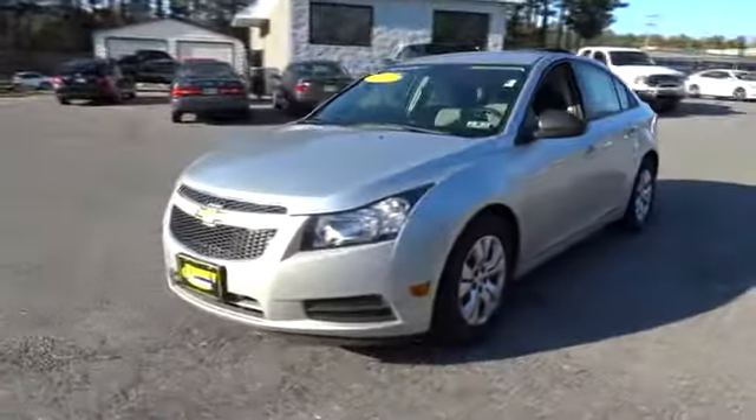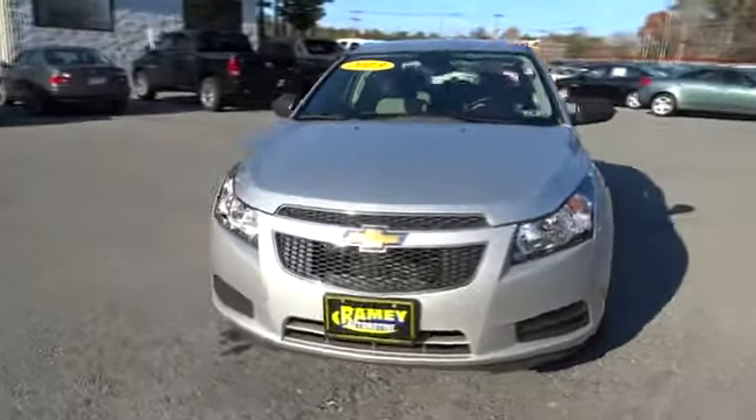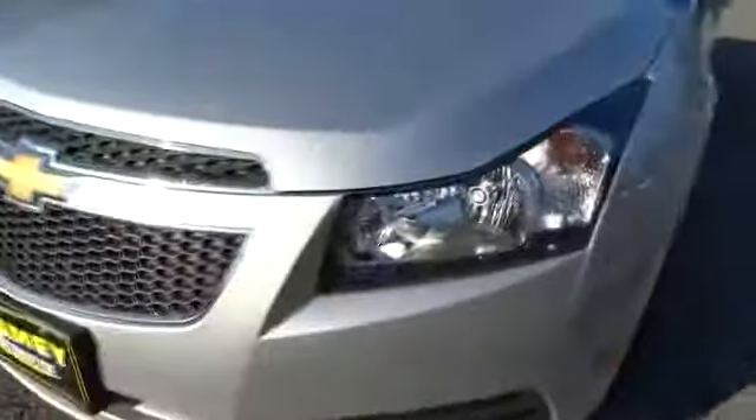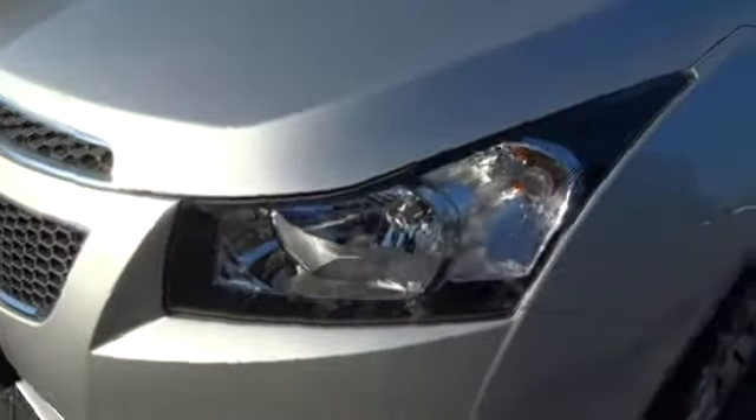Keyless entry, floor mats, FWD, rear defrost, AM-FM stereo radio, child safety locks, trip computer, power windows, passenger airbag, bucket seats, power door locks, and security system.